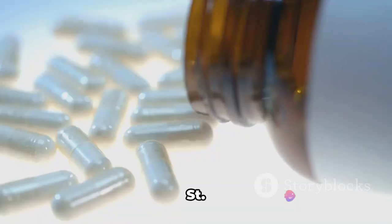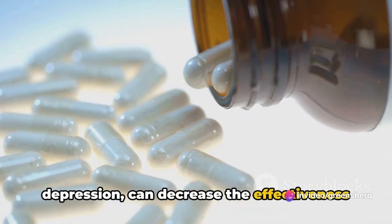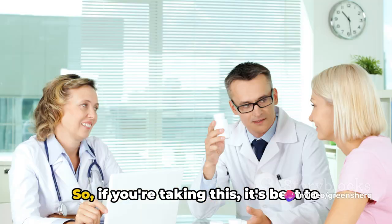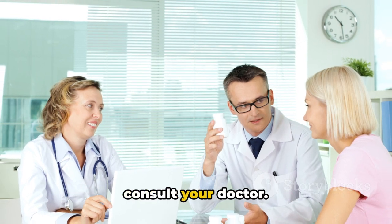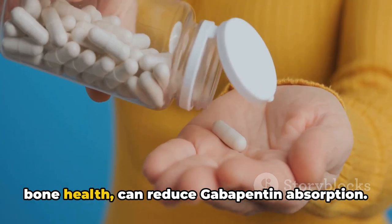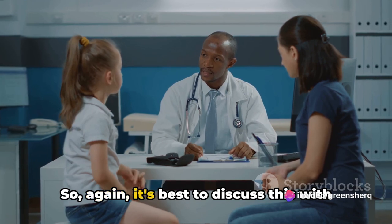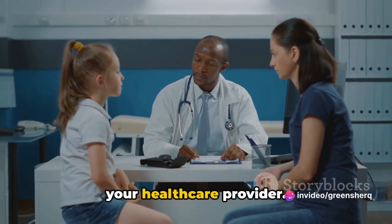Next, we have natural supplements. St. John's Wort, a popular supplement for depression, can decrease the effectiveness of gabapentin. So, if you're taking this, it's best to consult your doctor. Similarly, magnesium, often taken for bone health, can reduce gabapentin absorption. So again, it's best to discuss this with your healthcare provider.